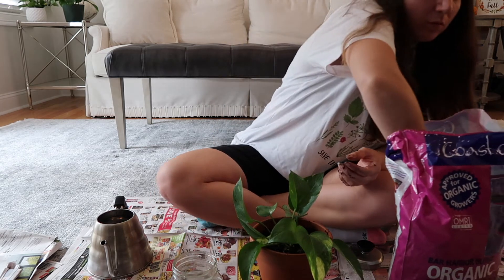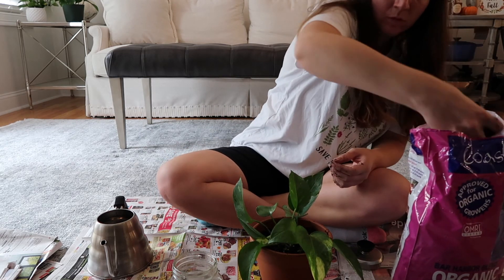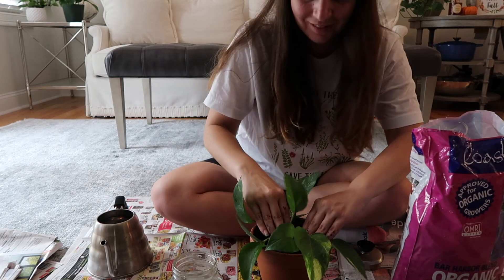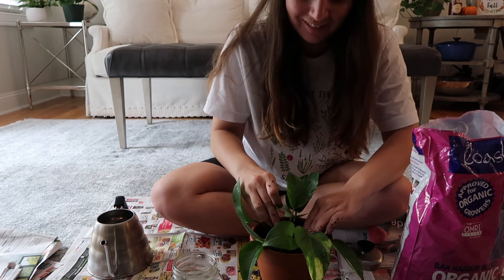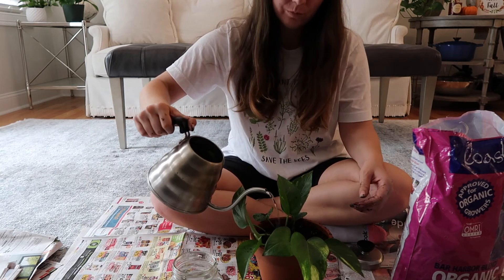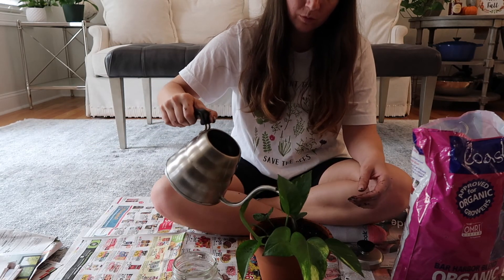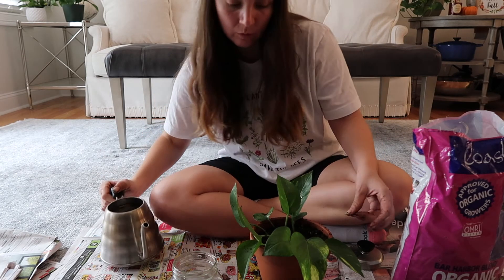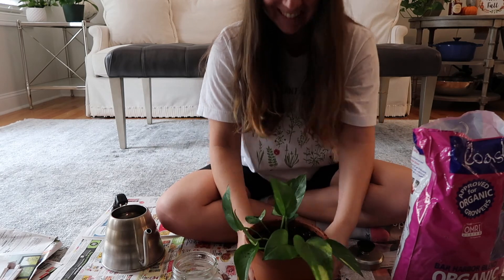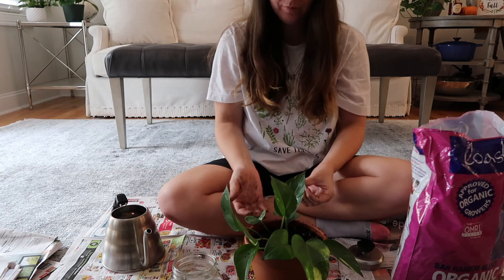Once all of them are in there, add another layer of soil and pat it down, making sure all of the propagations are planted in nicely. Then to finish it off, just add a bit more water — remember, they need a lot of water at the beginning. And there you go. Then slowly but surely, your propagations will grow.